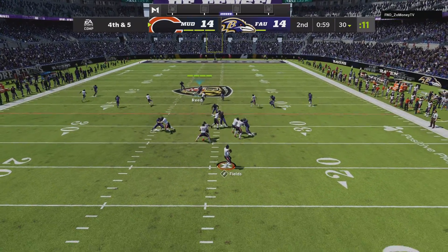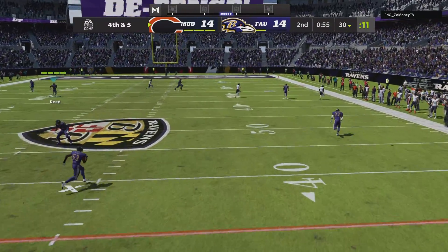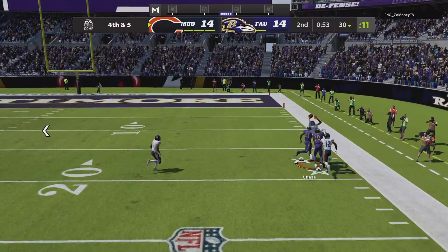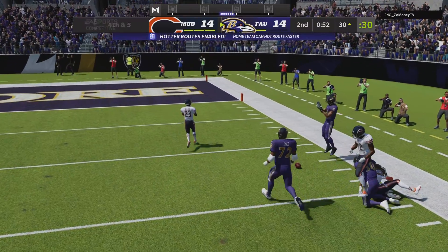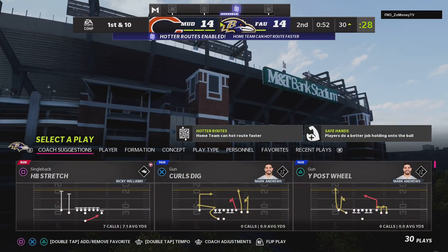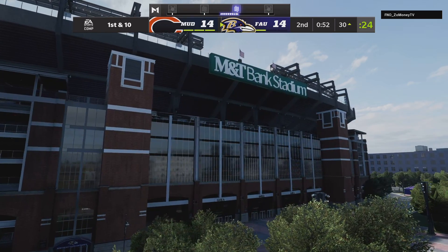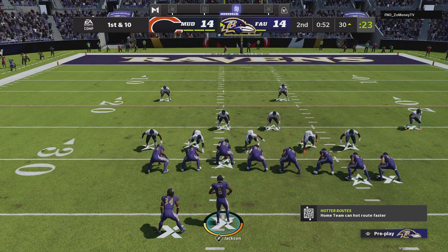They snap it to Fields. He's going to try and go deep again — and it's incomplete. They cannot convert and they turn it over. A curious decision to go for it doesn't pan out, and the Ravens get the football back in great shape.